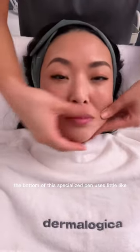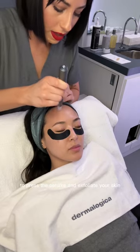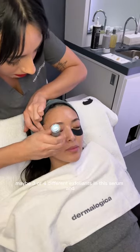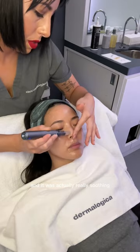Basically the bottom of this specialized pen uses little almost like mini pyramids to press the serums and exfoliate your skin. They layered maybe three or four different exfoliants in this serum and it just really gently exfoliates the top layer of your skin, and it was actually really soothing.